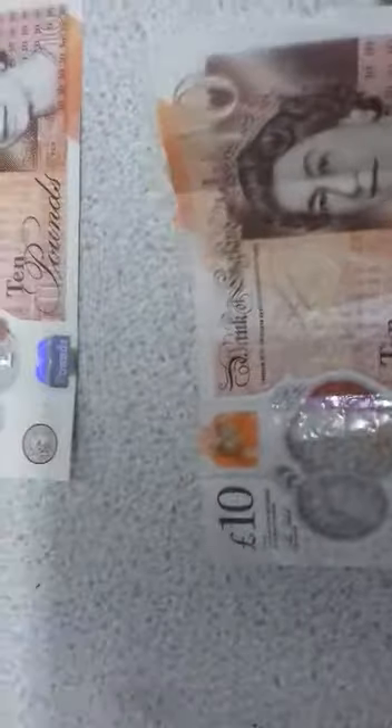So please tell your friends and your staff to check like this. Make sure the queen is smiling. Check like this. If there's no building, then it's fake. And the orange mark — two orange marks in the middle.